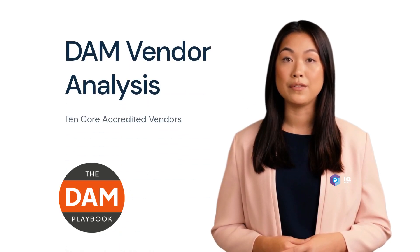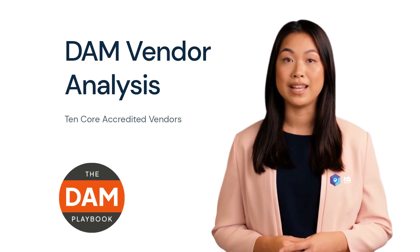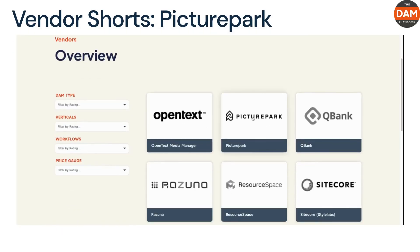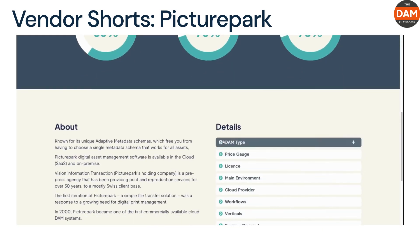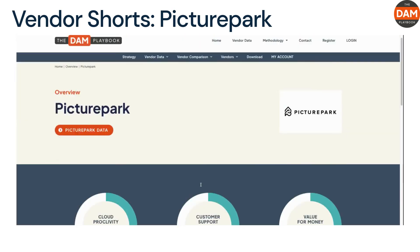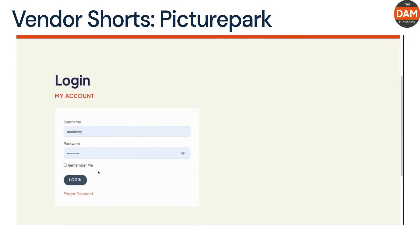Hi, I'm Laura, your virtual digital asset management analyst created by IQ Equity and the DAM Playbook. I'm looking forward to working with you on all your DAM needs. Welcome to Vendor Shorts: Picture Park analysis. Picture Park is a digital asset management solution owned by Photo Air that provides a flexible and scalable platform for managing digital assets. It stands out for its semantic database model, robust tagging and metadata features, and cloud-based architecture. 10 Core Accreditation Score: 134. Main workflow: Business and Marketing.